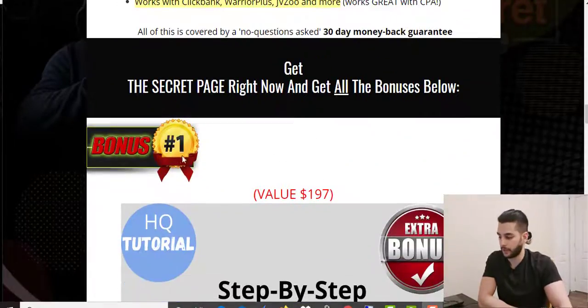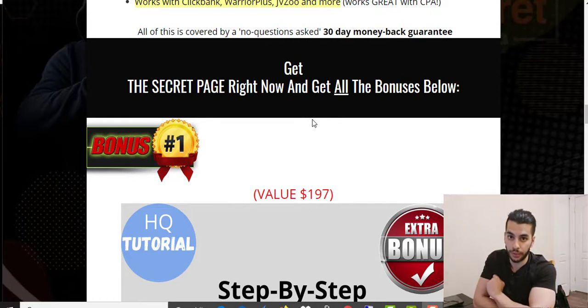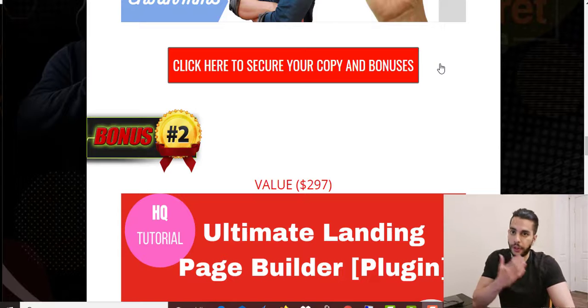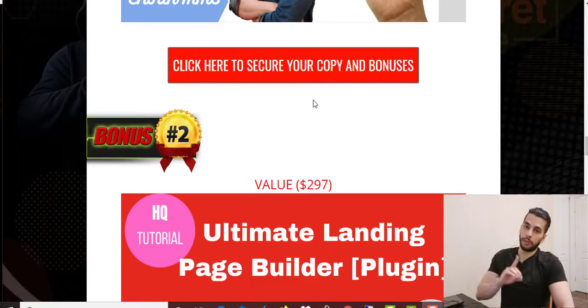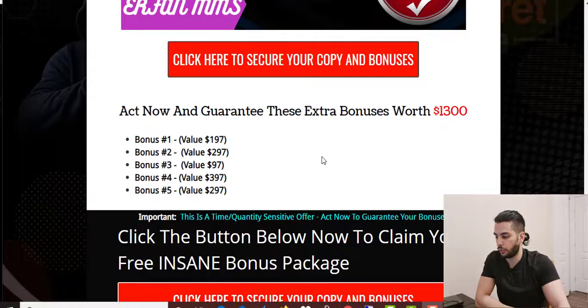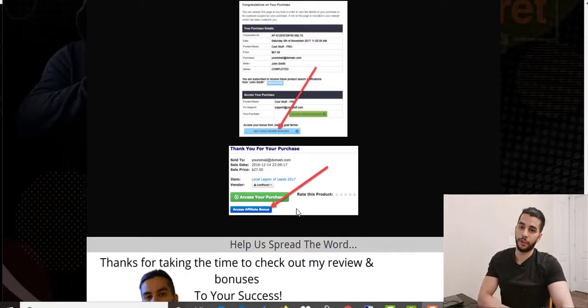If you want to get access to this bonus page, click on the link down below in the description. By clicking any of the orange buttons, you'll go to the sales page. After purchasing the product, go to your purchase history on the top right corner of your Warrior Plus account and click the blue button — that gives you access to all the bonuses I'm offering in one page.